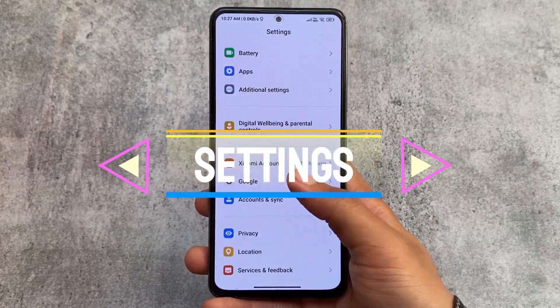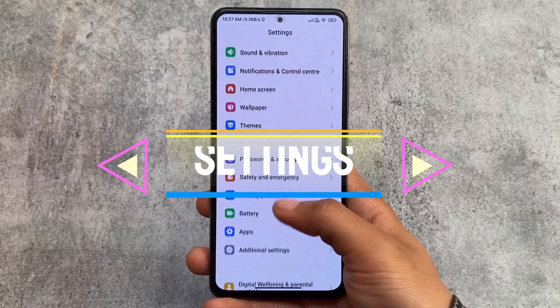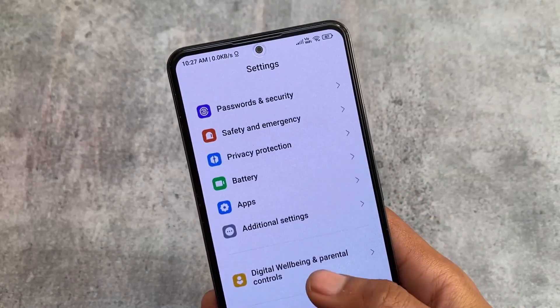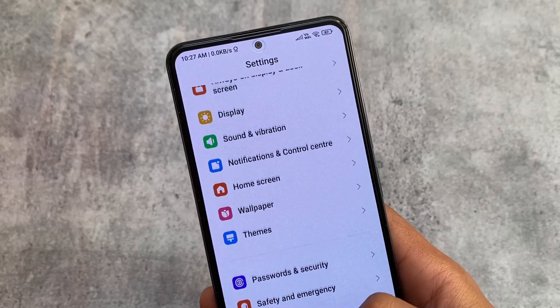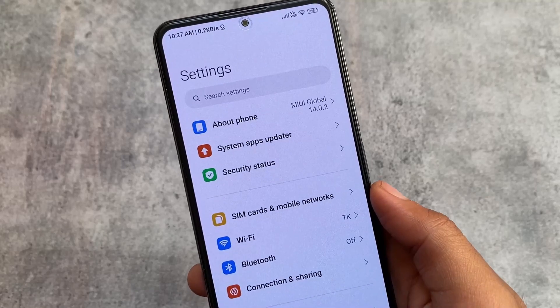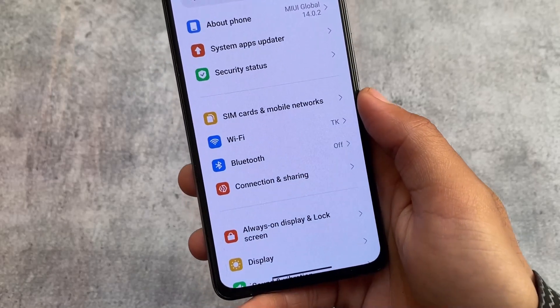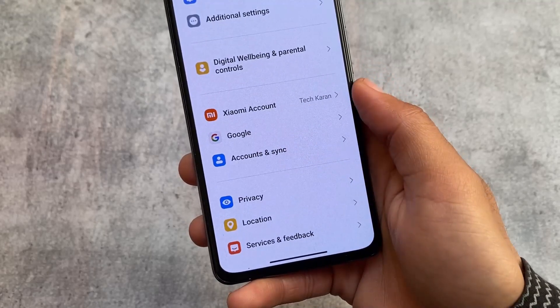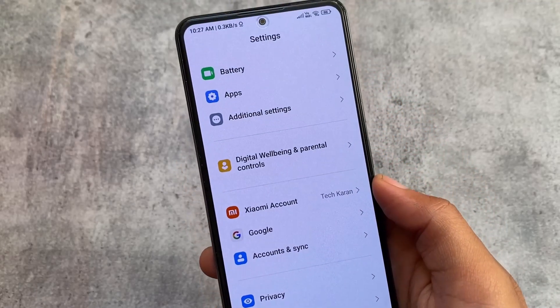The major change is first of all the Settings UI. If you're using the MIUI 13 stable version you can compare this — the Settings left-side icons are now changed and more colorful. From my personal opinion this looks very nice. If you compare it with MIUI 13, all these icons are super minimal but look super good.